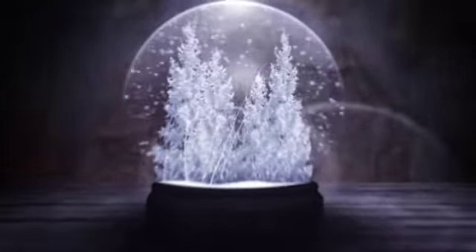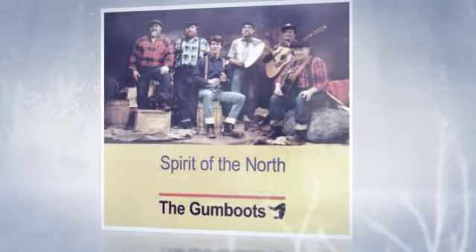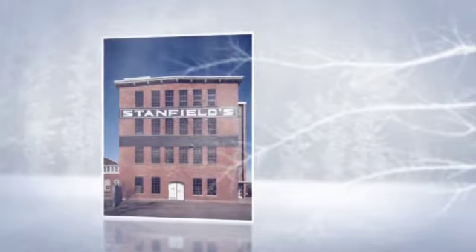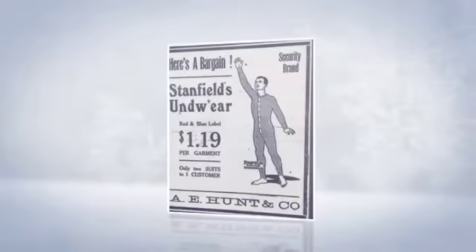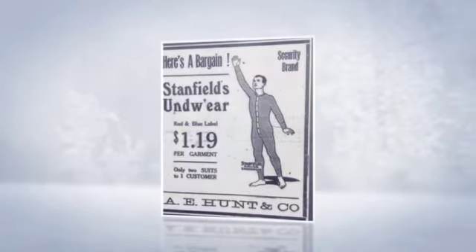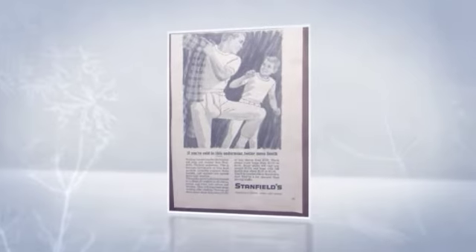Stanfields built the market with off-white woolen blends that itched and creeped and sometimes reeked and bulged with kneecap bends. But give the firm some credit, cause Stanfields set the norm. Their basic pair of underwear was always toasty warm.